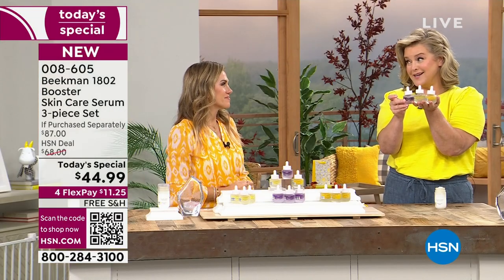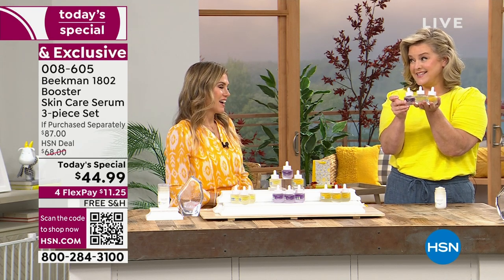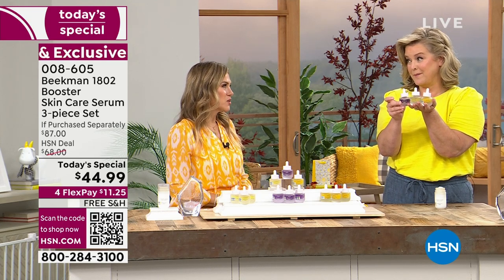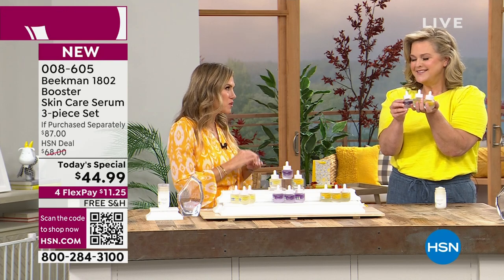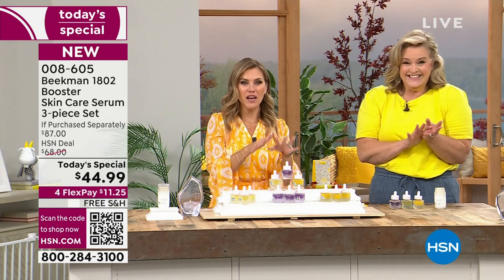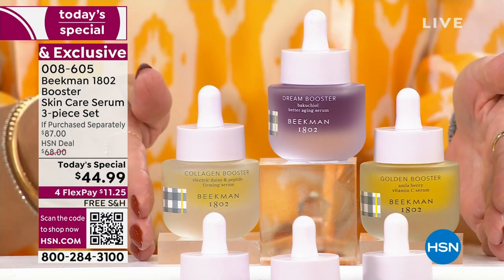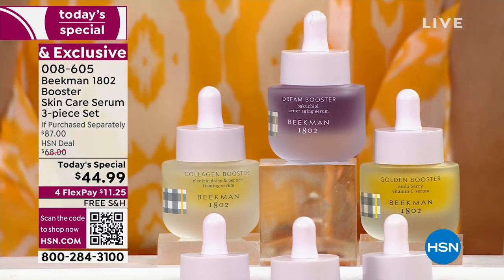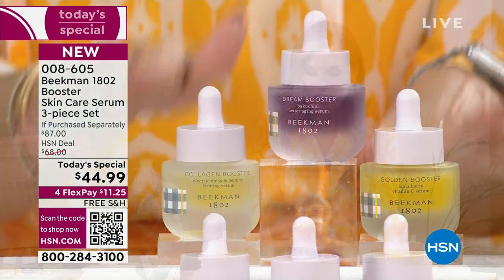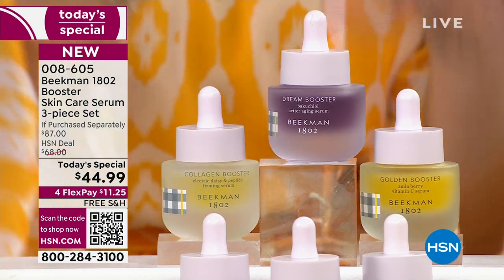We were just named the best skincare brand of the year — we beat out over 600 beauty companies. There's a serum that's $1,200 for a bottle and we beat them. That's one of the biggest beauty retailers on the planet, which is why our Today's Special is so special and so incredibly efficacious — because it's a concentrated booster serum with more power and potency for your skin.